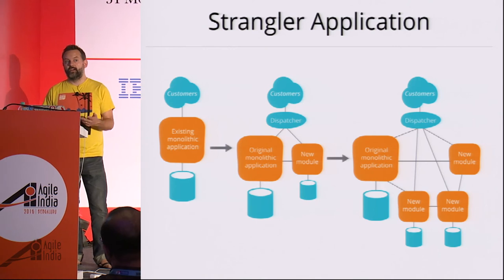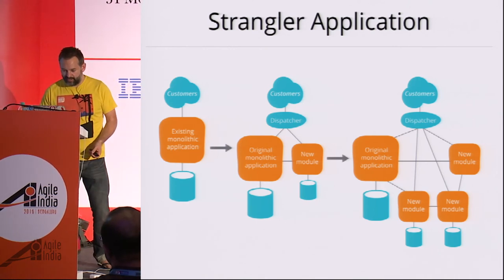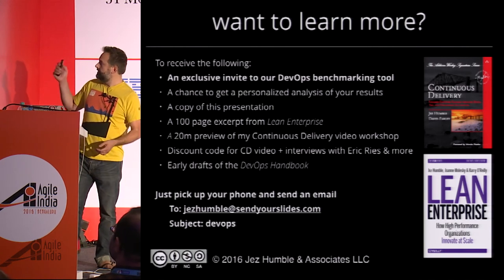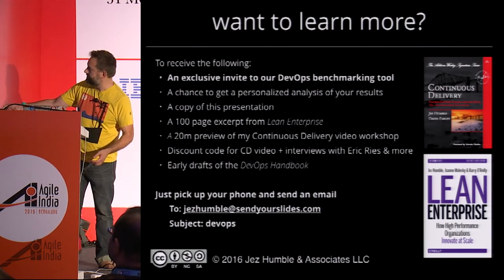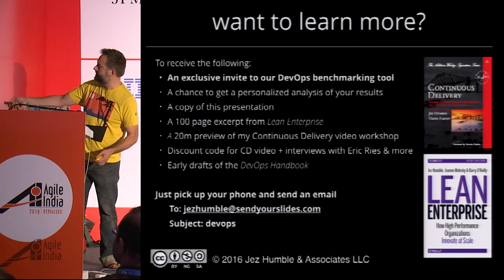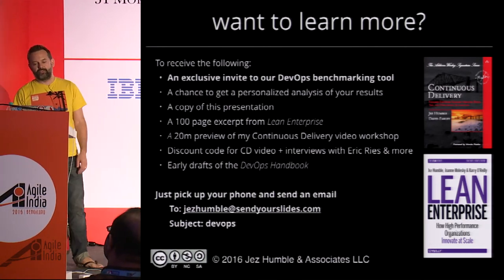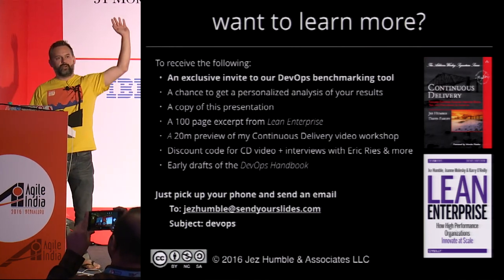With that, you can email DevOps to jeshumble at sendyourslides.com and get a bunch of free stuff — I very much recommend doing that. You won't be spammed, you'll just get free stuff. Questions?